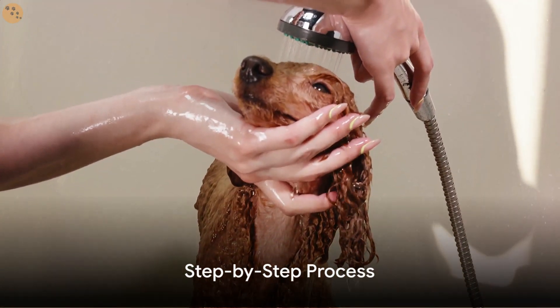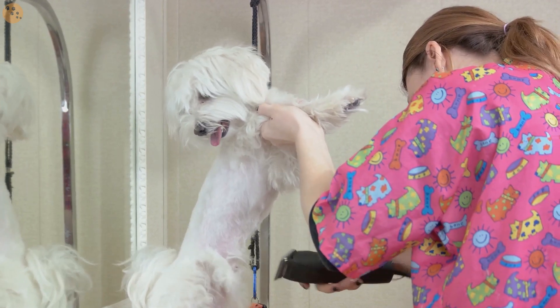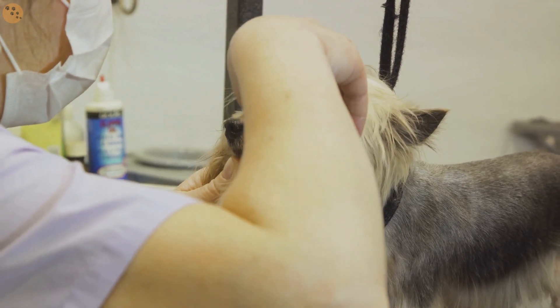Here are some simple steps to make your dog comfortable with grooming. First, start with short grooming sessions. You don't want to overwhelm your furry friend right off the bat. Keep these sessions brief and positive, gradually increasing the length over time.